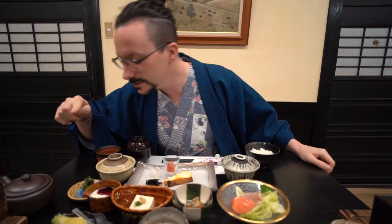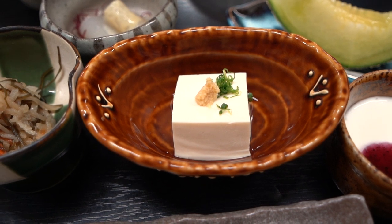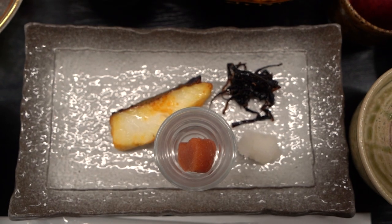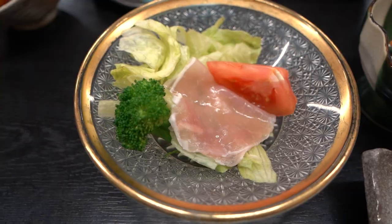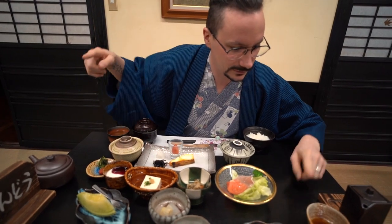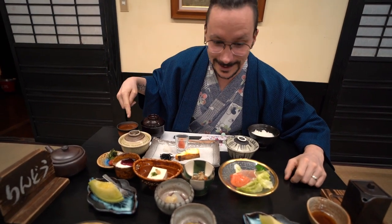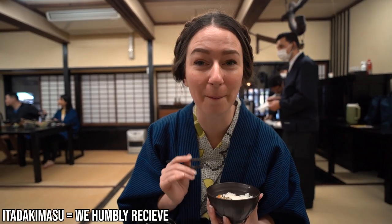We've got milk pudding. Not sure what that is. Tofu, daikon salad, fish with roe. This is like a special raw cured ham. That looks like a white konnyaku. This is a dressing for the ham, melon, green tea. There's so much. Itadakimasu. It all tastes absolutely amazing.